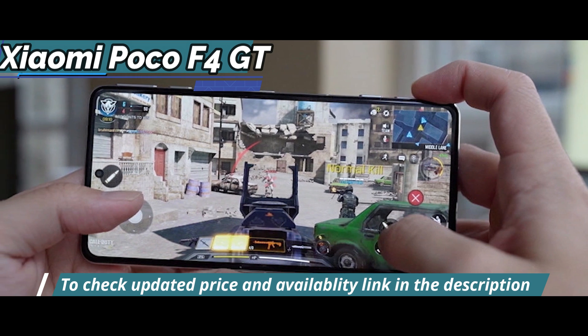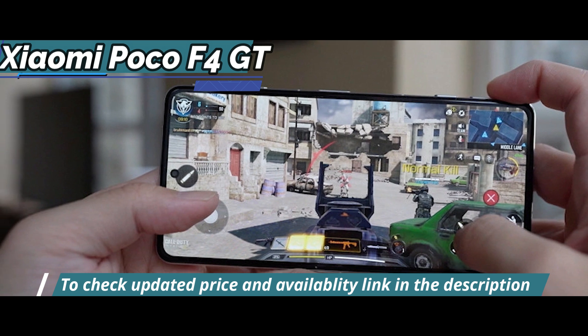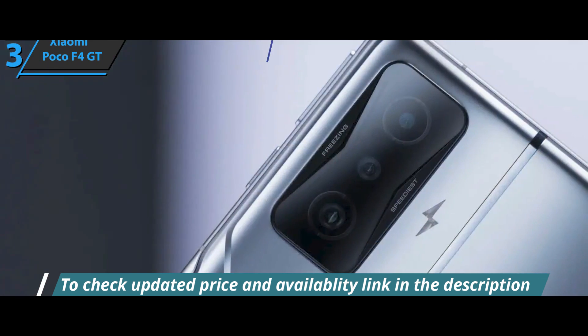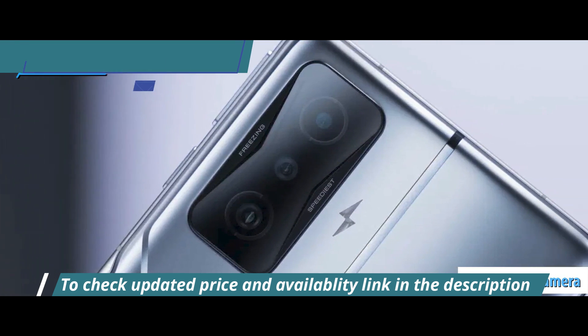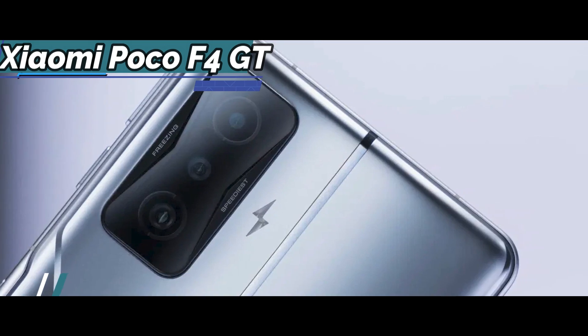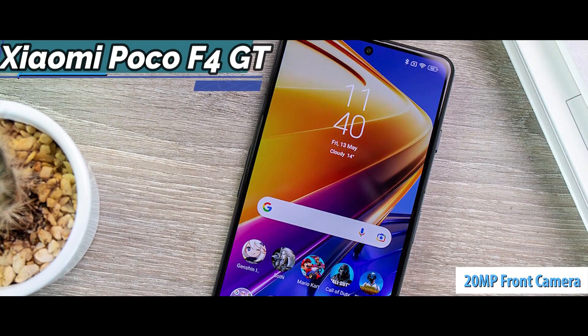Also included is Gorilla Glass Victus protection for maximum resistance, and a fingerprint reader placed on the side. When it comes to the camera, we find a triple module of 64, 8, and 2 megapixels with the Sony IMX686 main sensor and a wide angle of 120 degrees. A selfie camera of 20 megapixels is inserted in the punch hole.